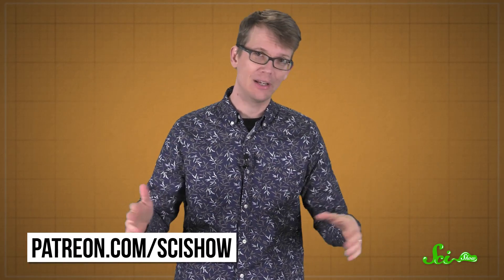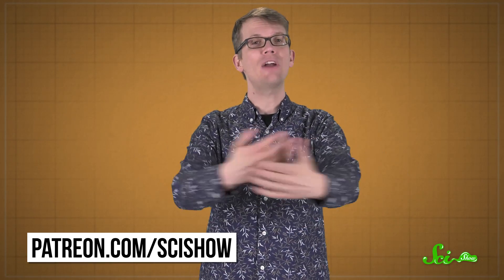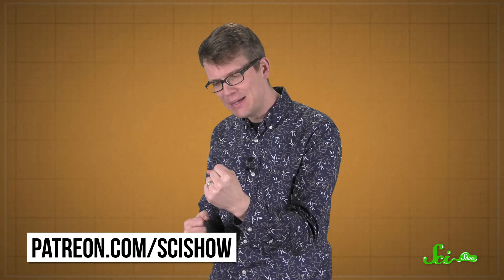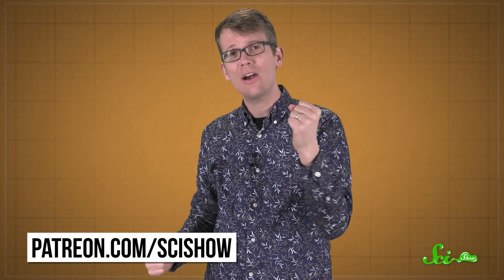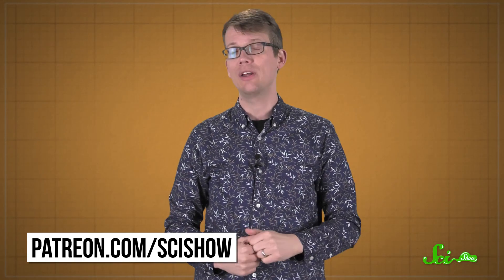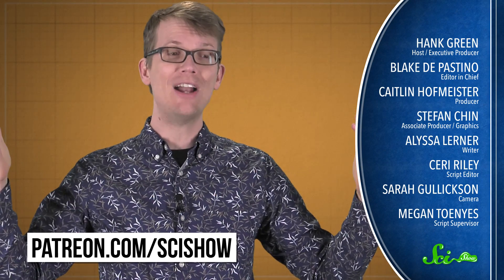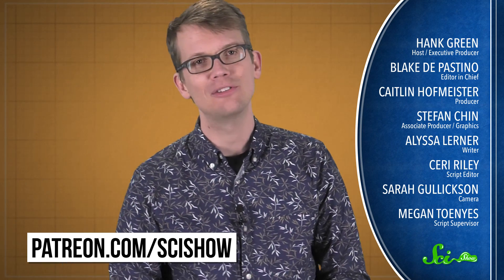Thanks for watching this episode of SciShow, which was brought to you by all of our patrons on Patreon — a place where people give money so that we can make a show for everyone. So there's a small number of people who make SciShow available for a huge number of people, and they are so great. Thank you to those patrons. If you want to learn more about that, you can go to patreon.com/scishow. And if you just want to keep watching and learning with us here at SciShow, you can go to youtube.com/scishow and subscribe.